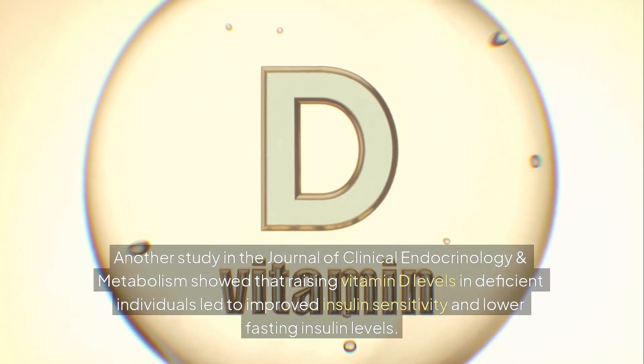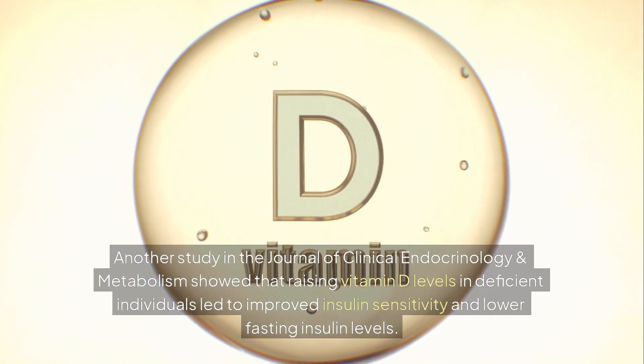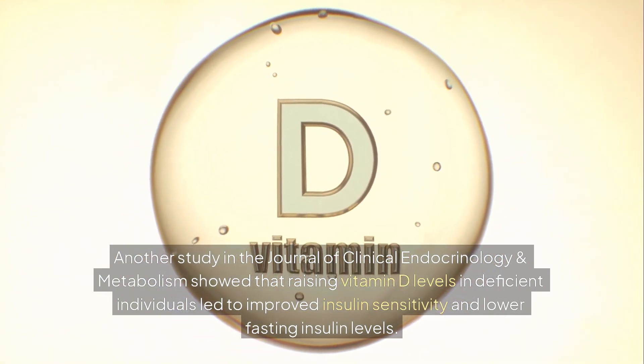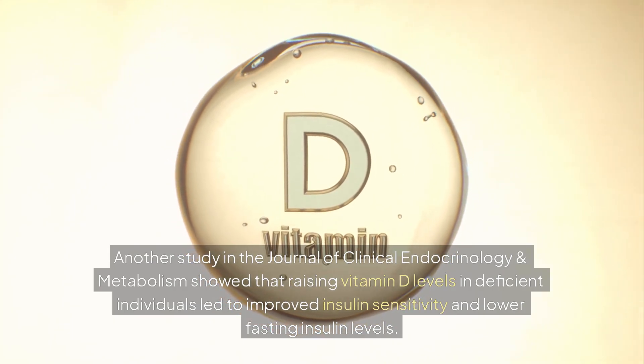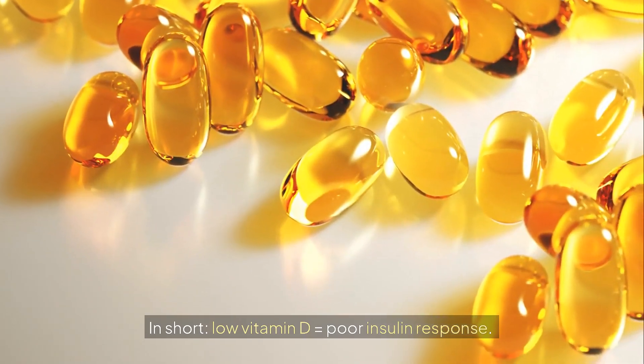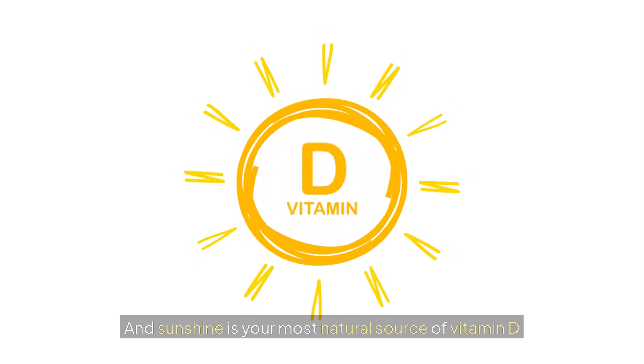Another study in the Journal of Clinical Endocrinology and Metabolism showed that raising vitamin D levels in deficient individuals led to improved insulin sensitivity and lower fasting insulin levels. In short: low vitamin D equals poor insulin response, and sunshine is your most natural source of vitamin D.